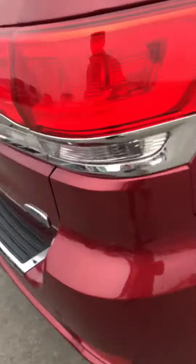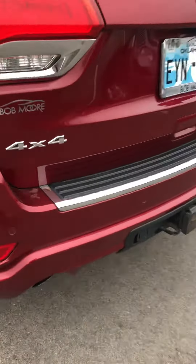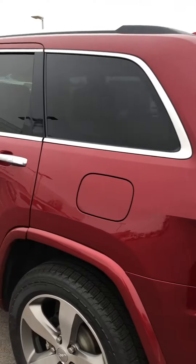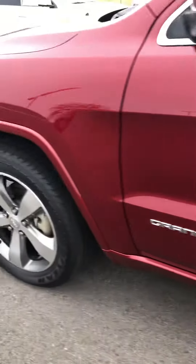The exterior is in really clean shape. Nothing along here on the back as well. There's one little touch-up spot where somebody touched it up, but besides that, nothing really on the exterior. And again, all of the tires and wheels are in really good shape.